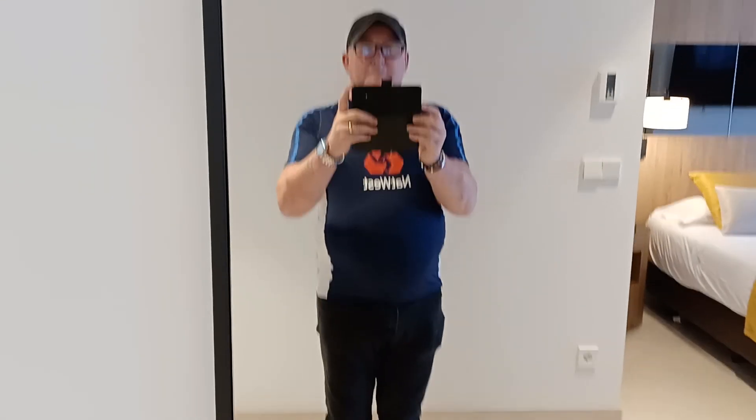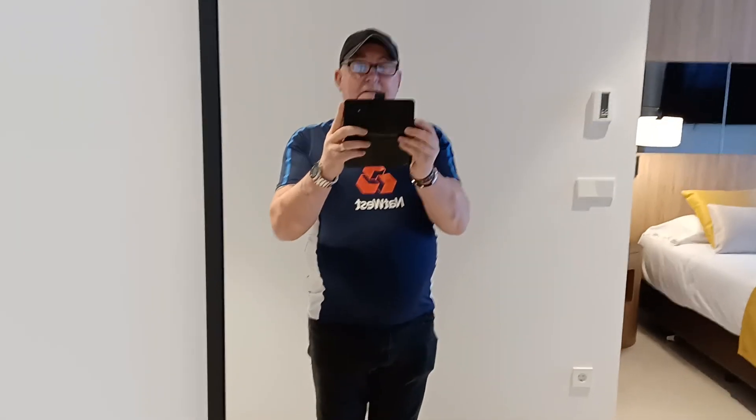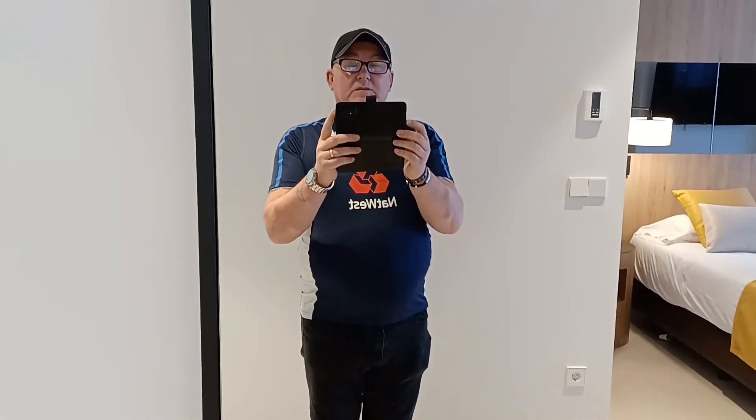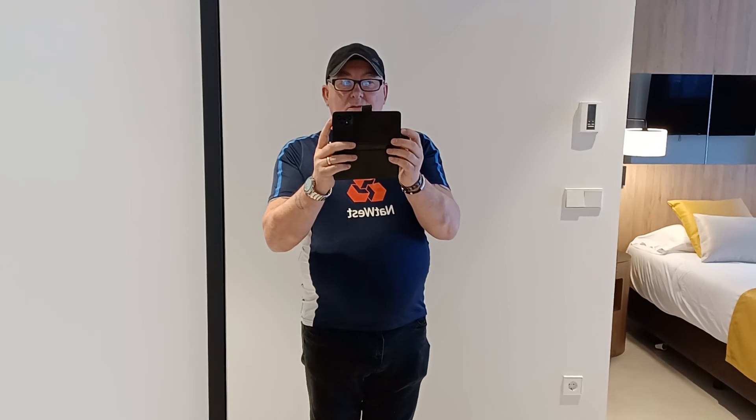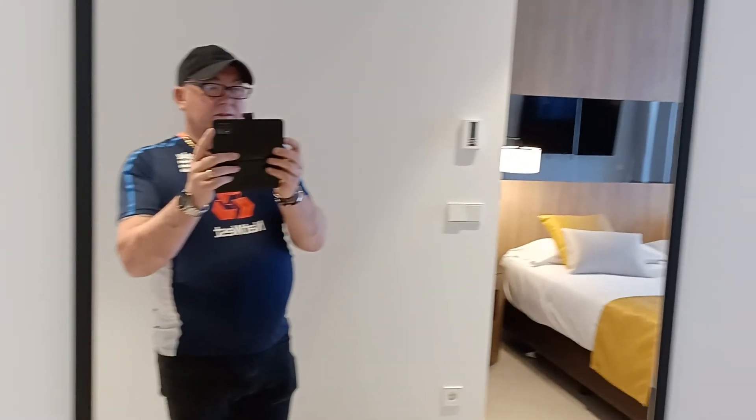Hi peeps. We've just landed in Benidorm and we're staying at the new Arkoth Hotel. I'll give you a quick tour of the room. It's absolutely beautiful this place.